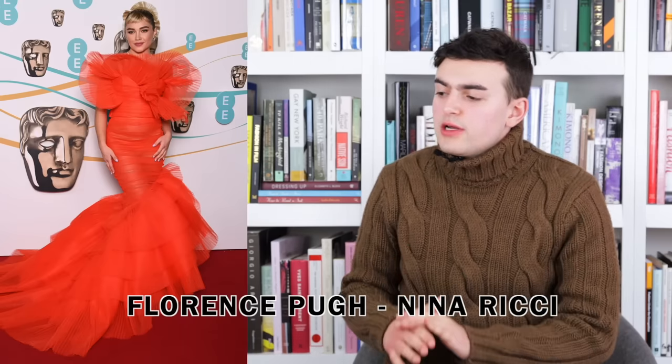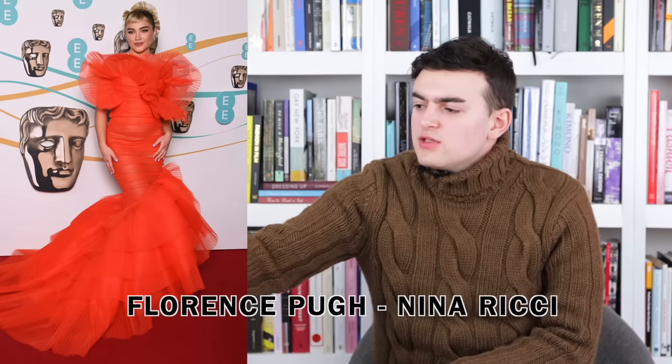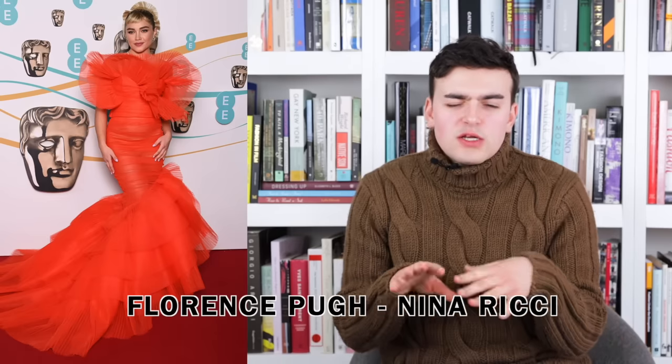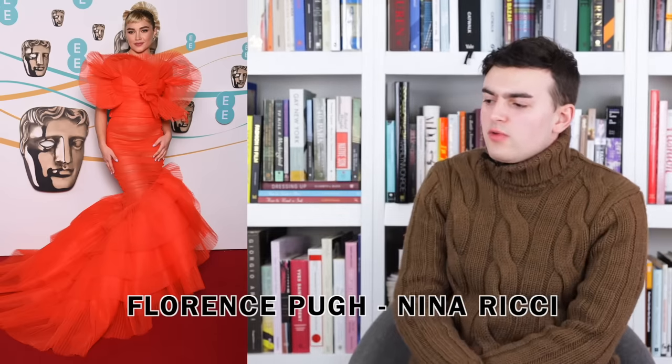Next up we have Florence Pugh wearing Nina Ricci designed by Harris Reed. This is a custom look and we have yet to really see what Harris Reed's Nina Ricci looks like, except we've been seeing a little bit of it on the red carpet. This is a full tulle gown with a mermaid cut and a very large frond asymmetrical neck detail situation. Nina Ricci is a hard brand to really pin down — for the longest time it was seen more as a French brand for the French, less global, less of an international takeover.